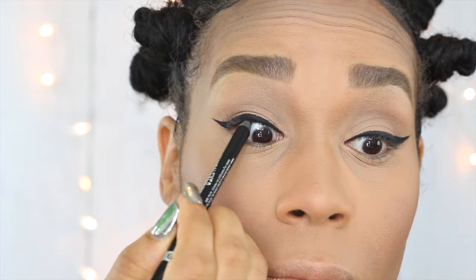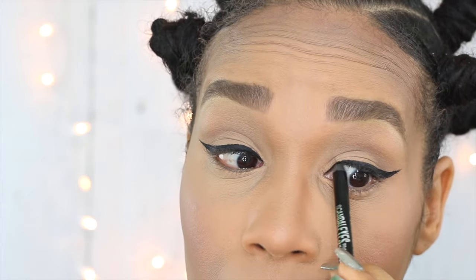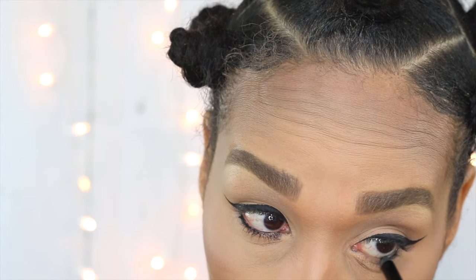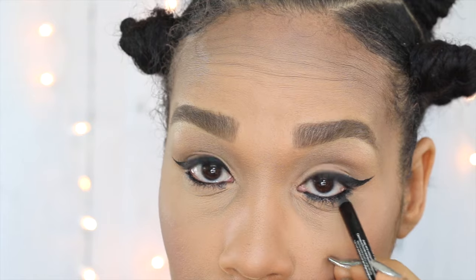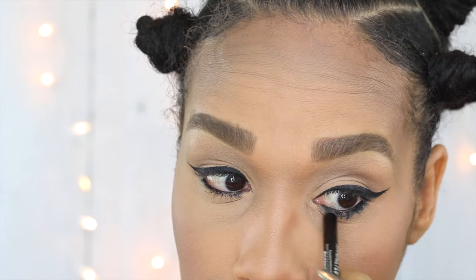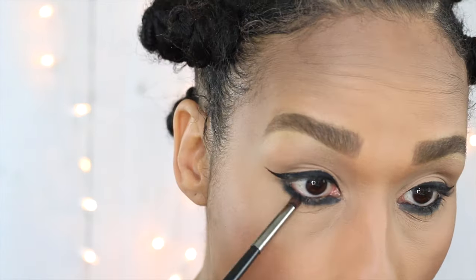To tight line my eyes, I'm using my Black Kohl Pencil by Rimmel London. I will also bring this down and put it in my waterline just to smoke it out. I'm being a little messy with it because I do want it to bleed over and then I will smudge it out using a brush. To follow it up, make it more intense and also mattify it and set it in place, I'm using Makeup Geek's eyeshadow in the shade Corrupt.